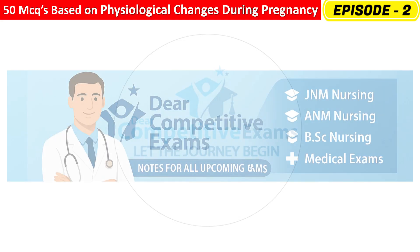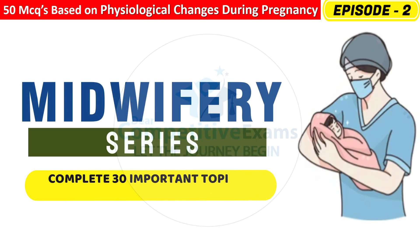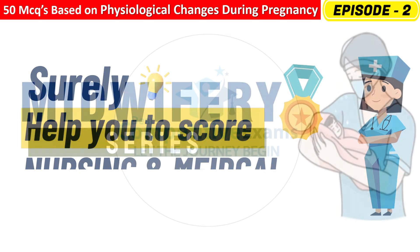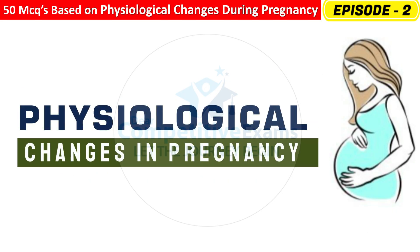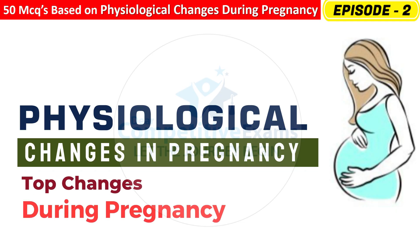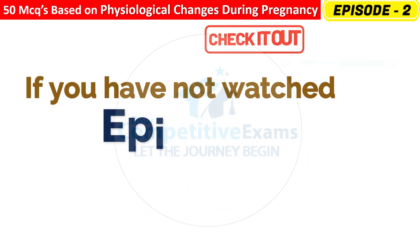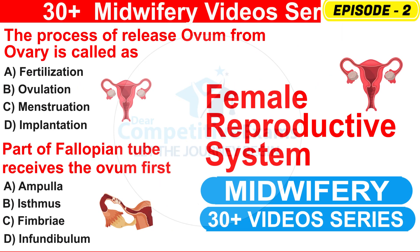Dear friends, welcome back to Dear Competitive Exams. Today we are continuing our midwifery series — a complete step-by-step journey through all the important topics that will help you score high in your nursing exams. This is our second topic: Physiological Changes During Pregnancy. If you have not watched the first video on Anatomy of the Female Reproductive System, please check it out — the link is in the description below. Let's start today's session.